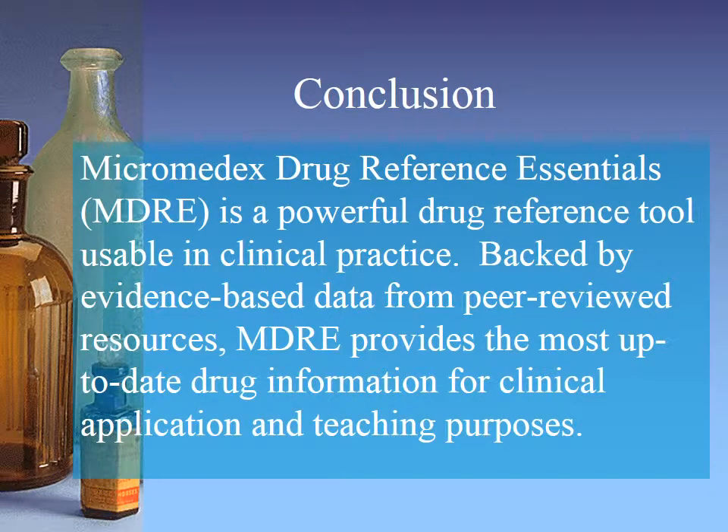In summation, as our informatics program concludes, we have had the opportunity to evaluate the positive and negative impacts of technology on nursing care. This application is exemplary in providing the user the ability to discover the indication of drugs that are foreign to them, and more importantly, it provides the bedside nurse the ability to teach patients about the implications of their medications on their daily lives, in turn promoting health literacy. I do recommend this application to my colleagues. Thank you for your time.